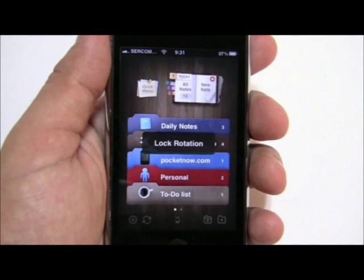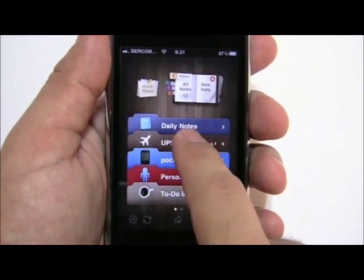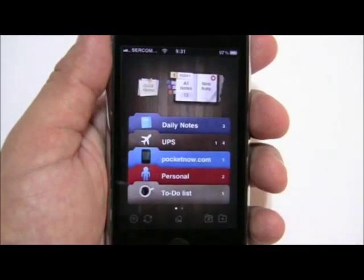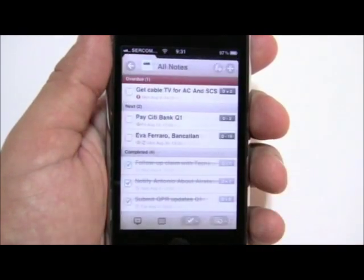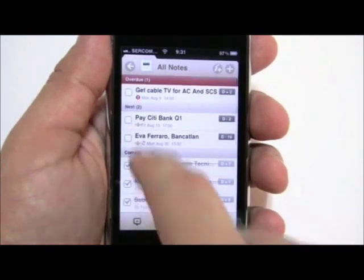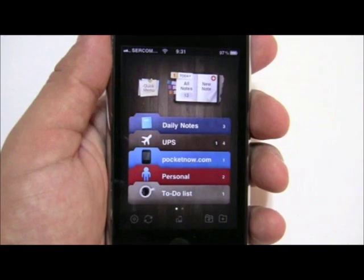You can also lock rotation depending on whether you want to keep it in portrait or landscape mode. Each of the notes actually gives you a history of how everything looks. For example, if you have 20 or 30 notes, you can actually look at them all together or just go within each of the folders.